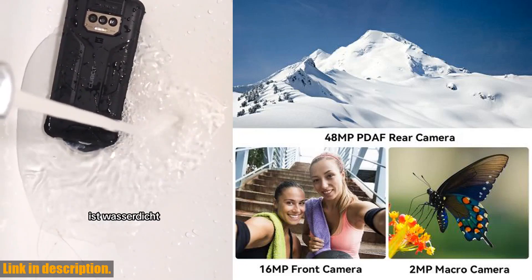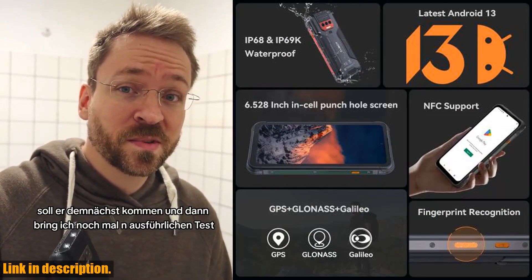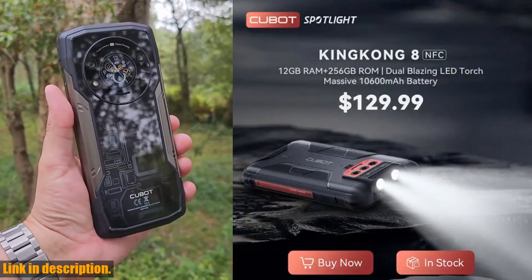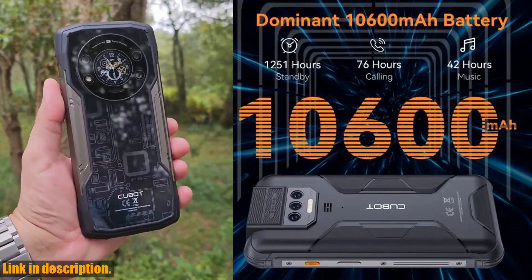So, if you are looking for a smartphone that can handle anything life throws at it, the Cubit Kingkong 8 is the one for you. Don't miss out on the opportunity to upgrade your mobile experience — click the link in the description to get your hands on the Kingkong 8 today. Trust me, you won't regret it.